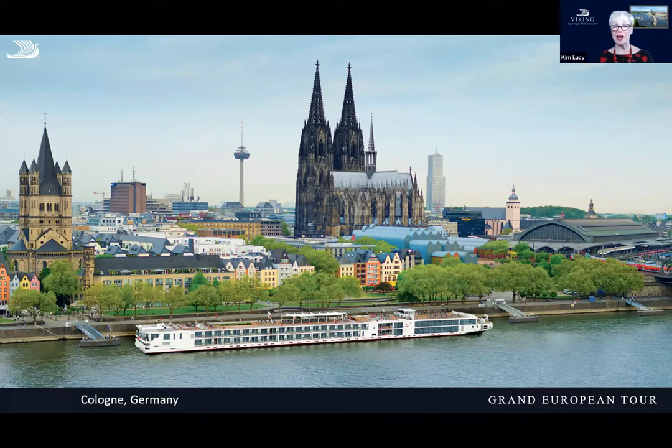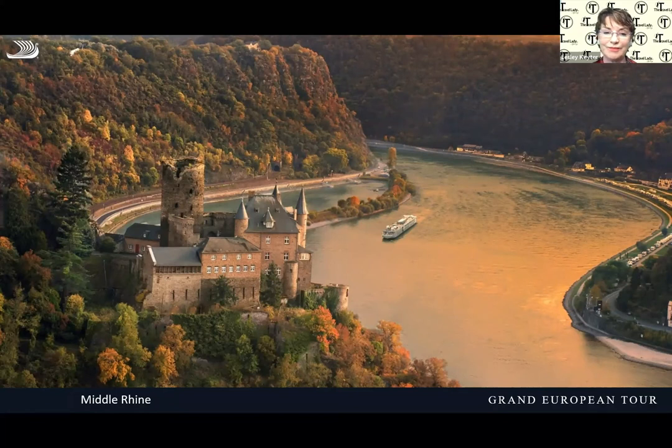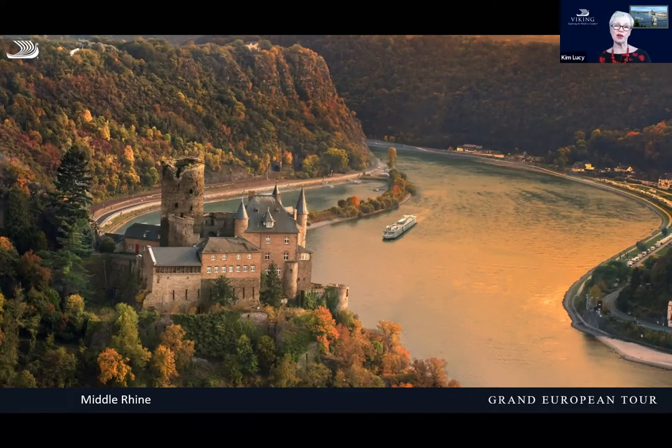Cologne has a lot of history and you'll get a chance to explore its Roman history as well. What a lot of people might not know is what else Cologne is known for — it's Eau de Cologne. This is where they say perfume was invented, and you can still buy the original fragrance called 4711. From here we travel through the beautiful central part of the Rhine Valley called the Middle Rhine.